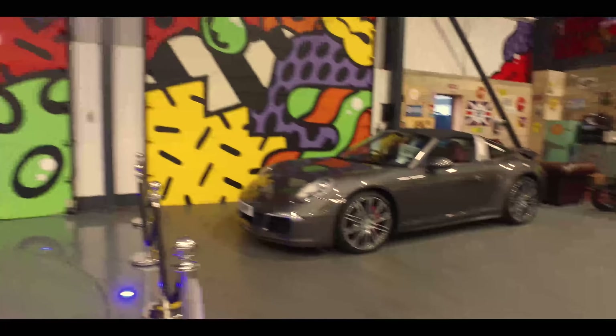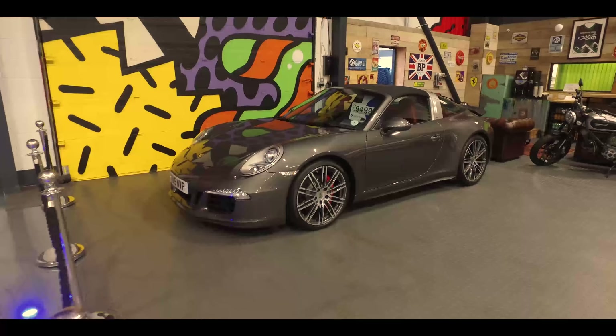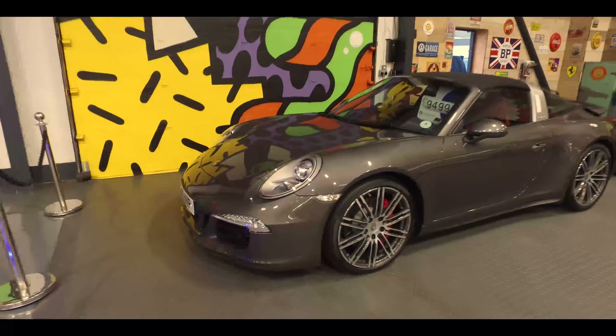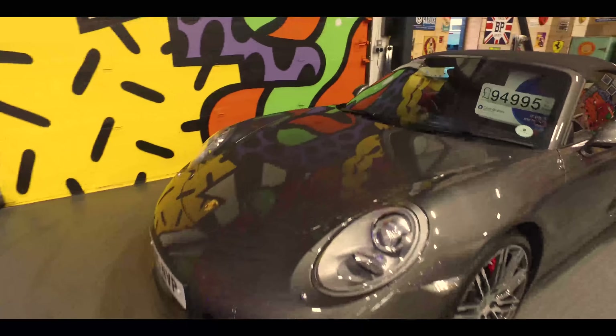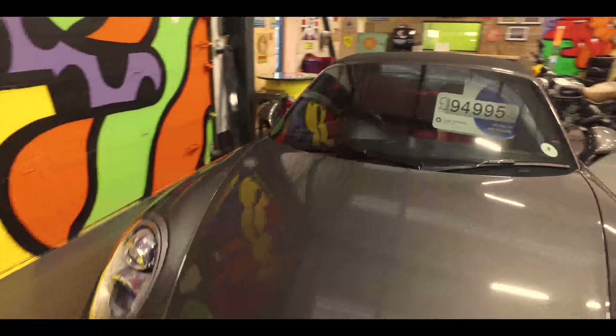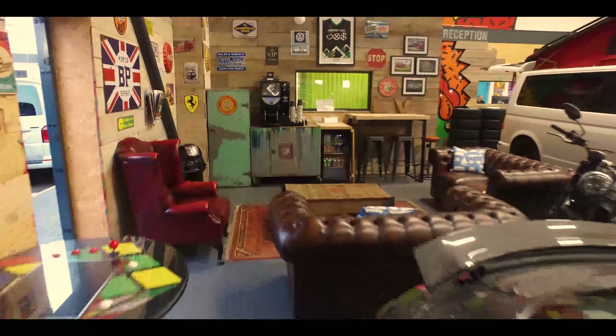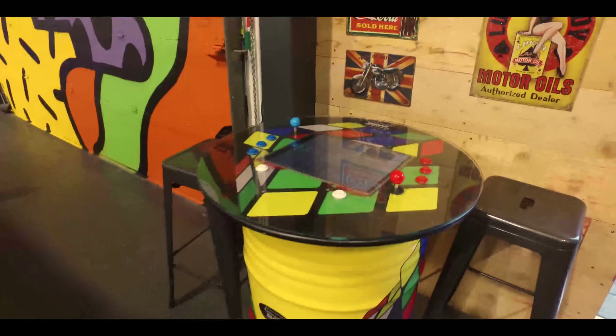Out front there's the 911 Targa 4S - what an awesome looking piece of kit, sounds amazing. And there's the famous coffee area, and we've even got a games machine now - a nice addition from last year, with more of that to come this year.